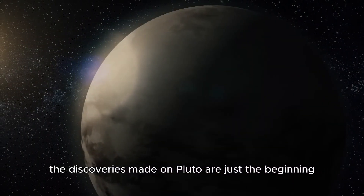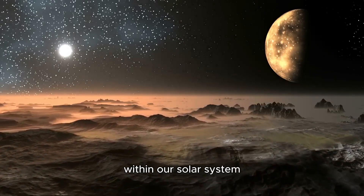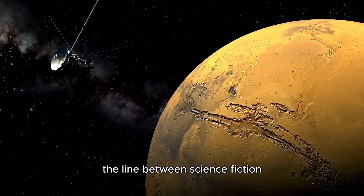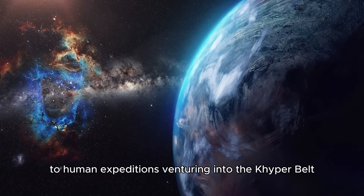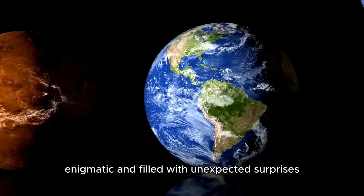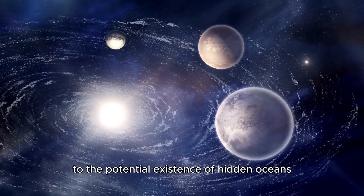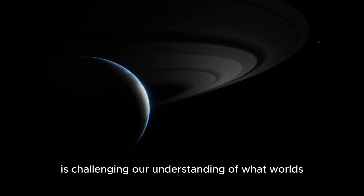The discoveries made on Pluto are just the beginning. With upcoming missions to the Kuiper Belt and beyond, humanity is poised to explore new frontiers within our solar system. Pluto has opened the door to infinite possibilities, demonstrating that even the most distant worlds can hold fascinating stories. From robotic submarines exploring icy oceans to human expeditions venturing into the Kuiper Belt, Pluto reminds us that the universe is vast, enigmatic, and full of unexpected surprises. Once thought to be a cold, barren world, Pluto has revealed itself to be far from ordinary, challenging our understanding of what worlds at the edge of the solar system can be.